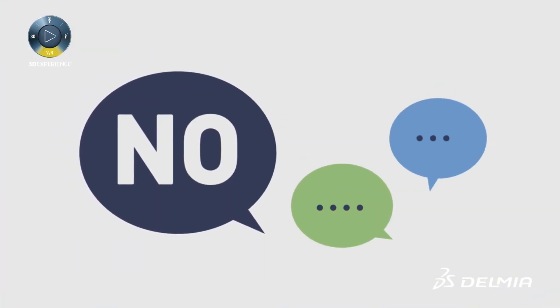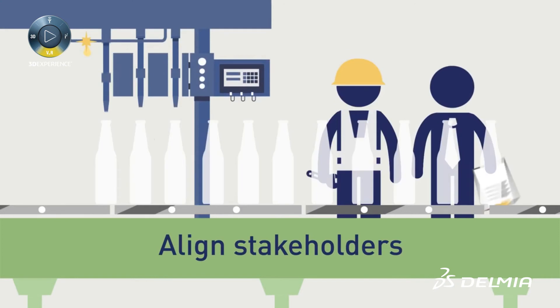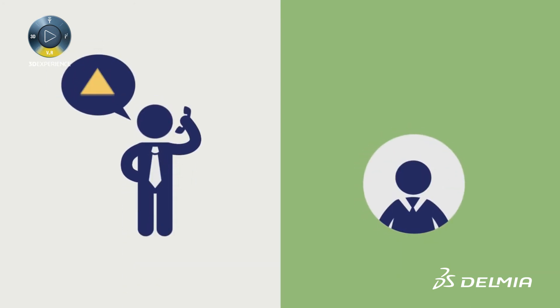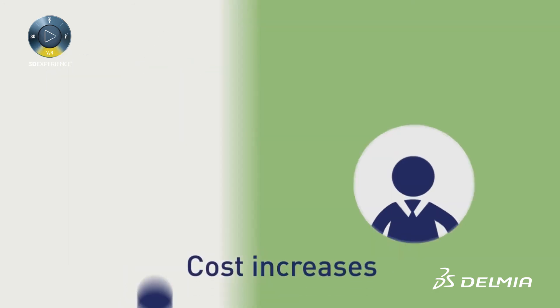If you answered no to any of these questions, it's time to rethink your SNOP workflow. A good SNOP workflow is crucial in aligning the stakeholders in your company and making sure the right decisions are made in time. It's more than just missing a deadline — finishing an SNOP cycle late means you've missed the opportunity to prevent lost sales or cost increases.